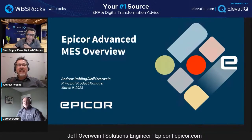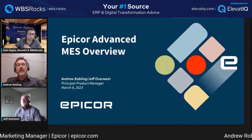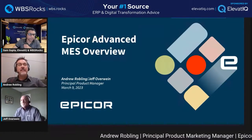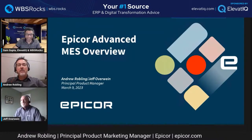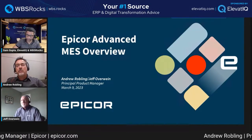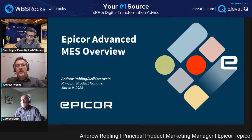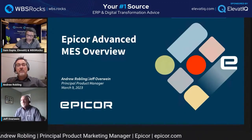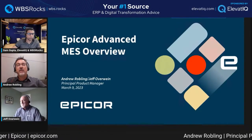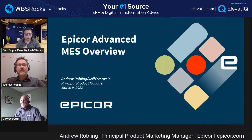My name's Andrew Robling, principal product marketing manager at Apicor. I've been working in the manufacturing software industry since 1998, so this will be my 25th year in that industry. I've worked a lot with automotive manufacturing companies. When I was making my way through college, I worked in a plastics injection molding plant that made dashboards for cars. In my present role, I'm responsible for smart factory and Industry 4.0 from a product marketing perspective at Apicor, primarily on the manufacturing side.